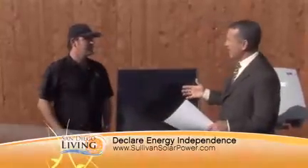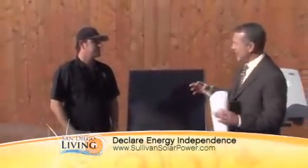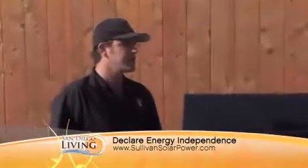Is Sullivan kind of leading the way with this here in San Diego? Because I have not heard about anybody else doing an integrated idea like this. It's a relatively new concept because electric cars are new to the market. They just started coming out last year, and so it's a beautiful thing because solar and electric cars kind of go together like peanut butter and jelly.